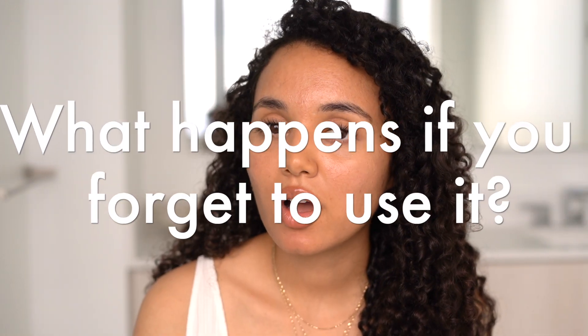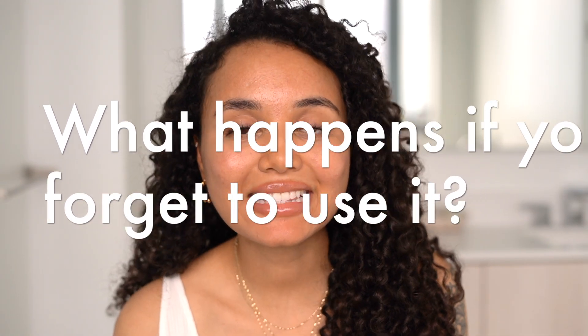What happens if you forget to use it or aren't consistent? You're going to get inconsistent results — you're not going to get your maximum potential. To get your full potential with these products, you've got to use them every day for those first three to four months. I'm thorough — if I'm going to do something, I'm going to do it. So if you are a forgetful person, this might not be for you, because you're not really going to get your money's worth or the results you're looking for if you can't be consistent.